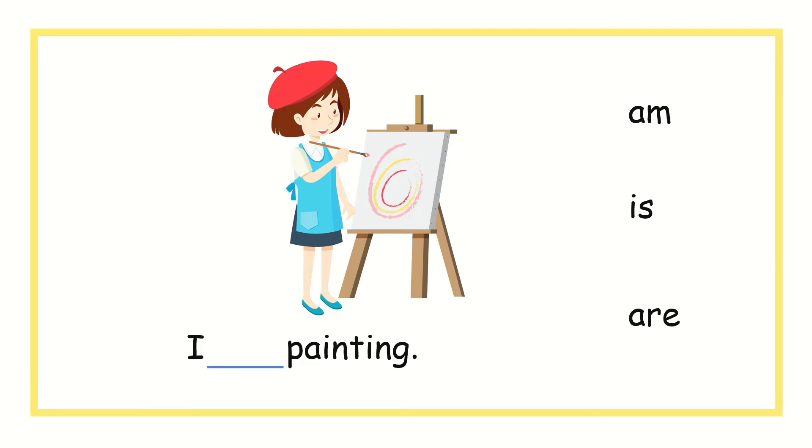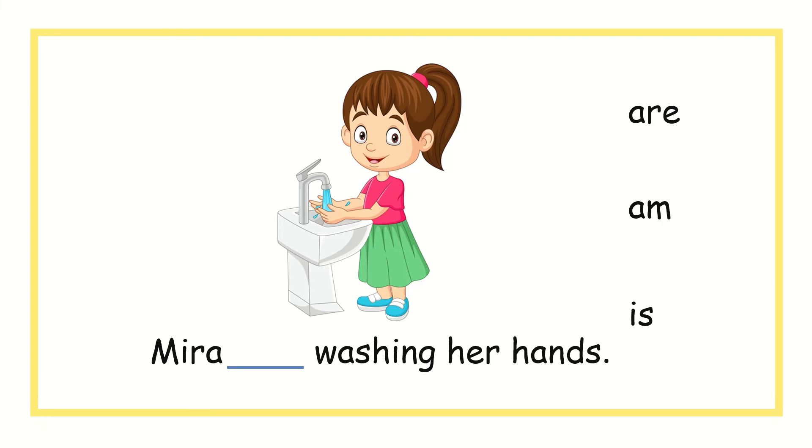I, blank, painting. Should I use am, is, or are? You're right, I should use am. I am painting. Mira, blank, washing her hands. Should I use are, am, or is? You're right, it is is. Mira is washing her hands.